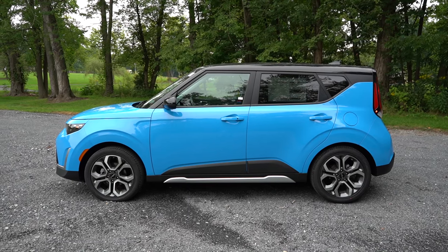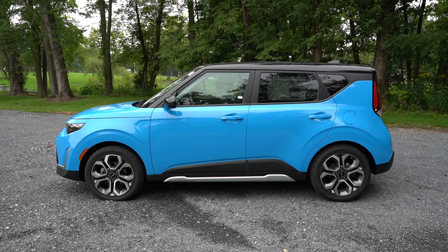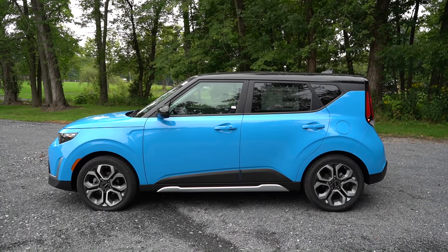For wheels: 16-inch steel wheels with covers on the LX, 16-inch alloys on the S, 18-inch alloys on the GT-Line, and 17-inch alloys on the EX. That pretty much rounds out the very unique side profile — let's swing around to the back.